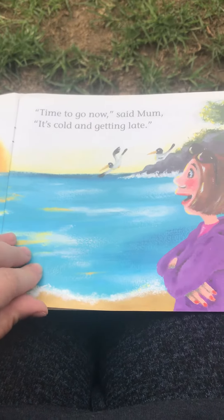Here are some pictures of Sam and the crab. And that is the end of our story.